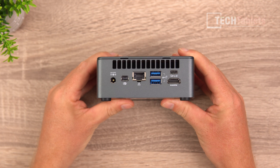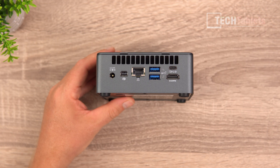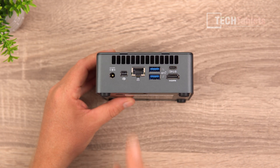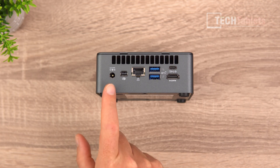At the back, we have another USB 4 port — that is our second display output at 4K 60 — HDMI 2.0, and DisplayPort as well. So we can run a huge amount of displays on this: four displays in total, which is really good. And we also have gigabit LAN and two USB 3.2 Gen 2 ports, plus the power input.